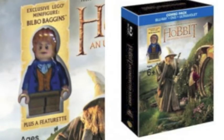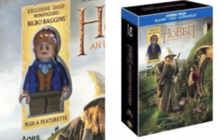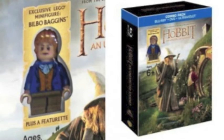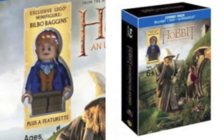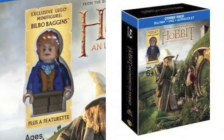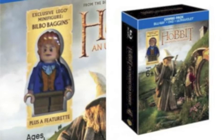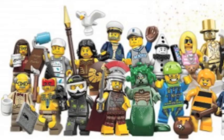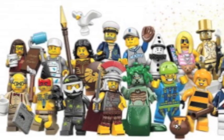There are more exclusive minifigures — this time there is a Bilbo Baggins Lord of the Rings/The Hobbit minifigure coming in a blu-ray pack for The Hobbit movie. It's a nice figure. Lord of the Rings and Hobbit fans are going to really like this figure for its exclusive appearance. You can expect to get this from Target.